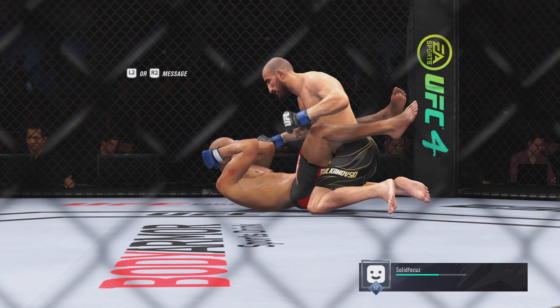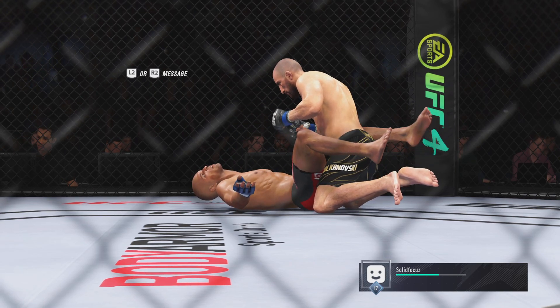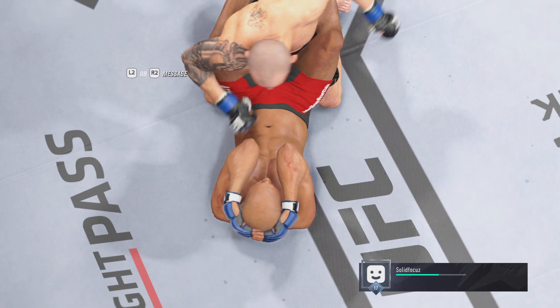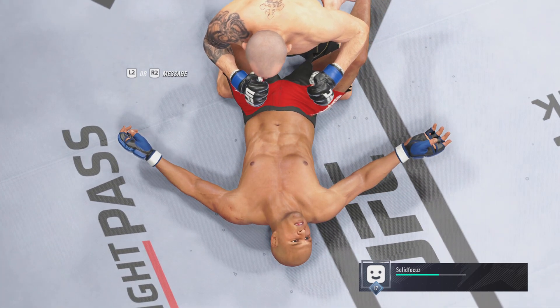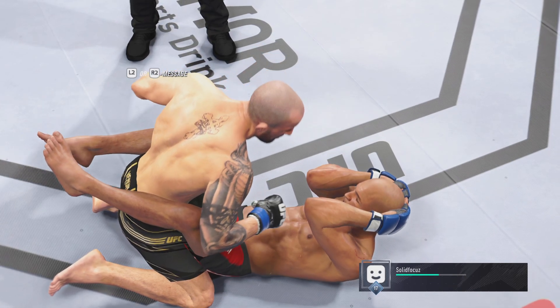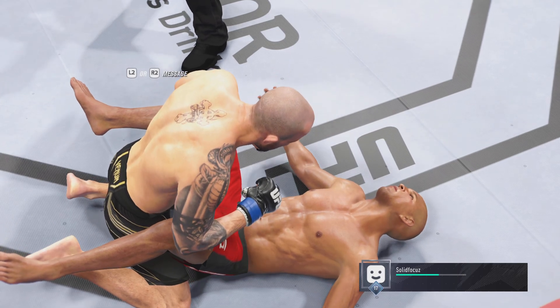Let's get you some replays now — certainly a lot for our replay guys to work with in the truck. This was a clinic tonight in terms of mixed martial arts acumen in every realm of the game. And once he got to the top, he started to land brutal ground and pound until the fight was called off. Just a dominant performance from the top position.